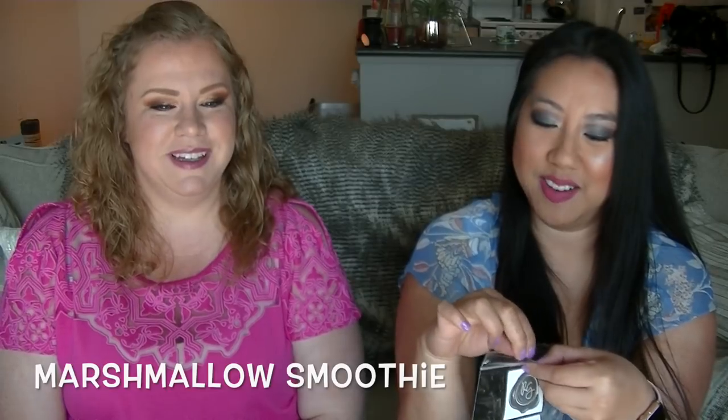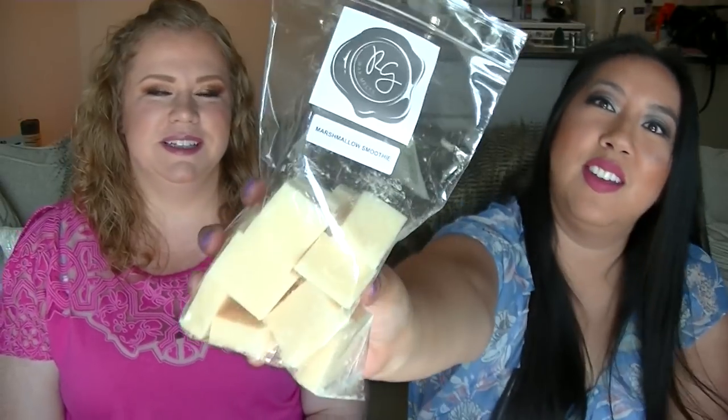Marshmallow Smoothie — this would be a really good blender scent when you want to sweeten something up. It smells a little sour to me, but in a good way — like sour cream donuts or sour cream pie. It has that tinge to it, that tartness. Like a dairy with a little kick. I like it, it's good.